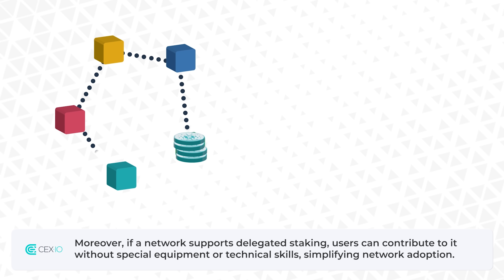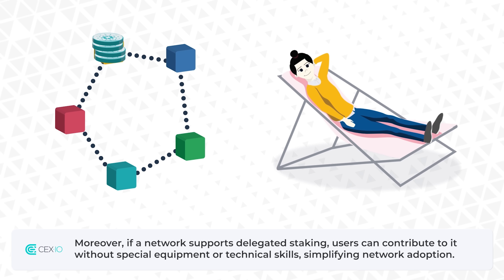Moreover, if a network supports delegated staking, users can contribute to it without special equipment or technical skills, simplifying network adoption.